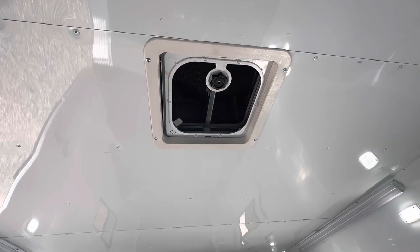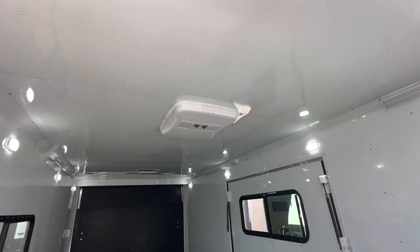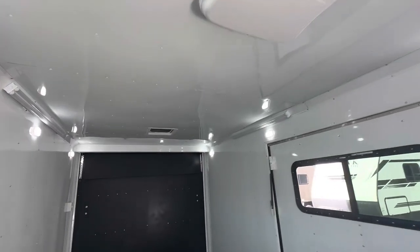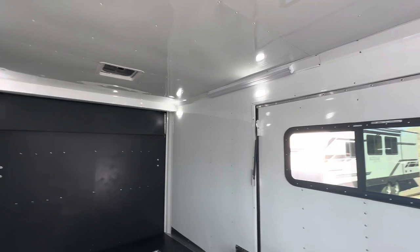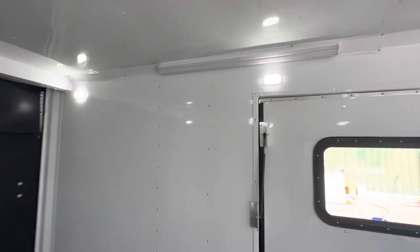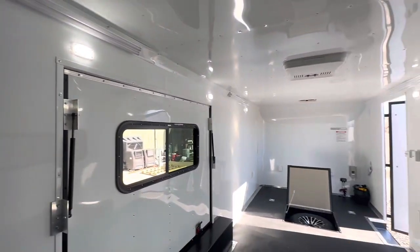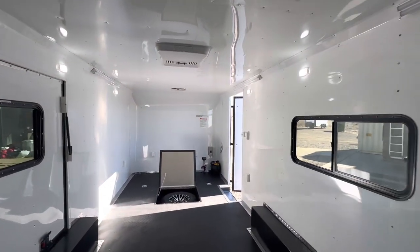We've also got two vents with Max Air bubble covers. There's one here in the front, an AC unit with a heat strip in the center, and another vent in the back. We've also got another set of four-foot LED lights — four of these recessed in the corners.